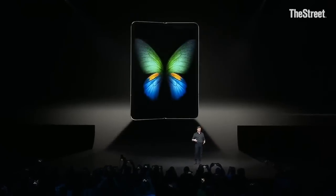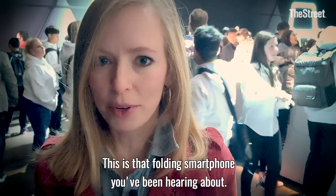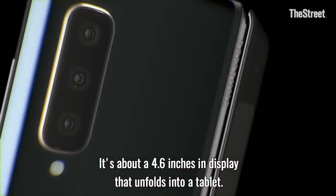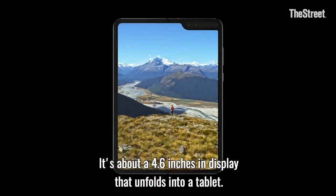When the device opens up, your world does too. The main event here was the Galaxy Fold — this is that folding smartphone you've been hearing about. This is basically a compact smartphone, about 4.6 inches in display, that unfolds into a tablet.